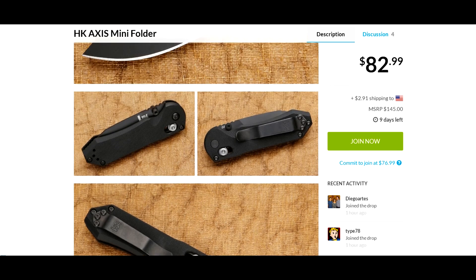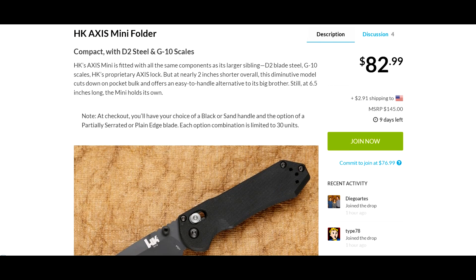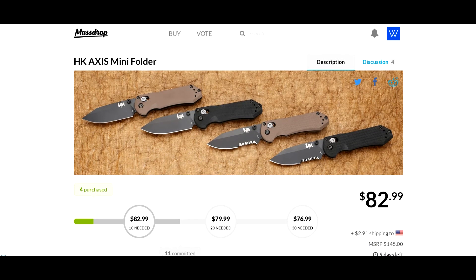They are limiting the drop to 30 units of each particular type. There are four different types: the brown with a plain blade, the black with a plain blade, and then the brown and the black with a partial serrated blade. Very nice looking knife.